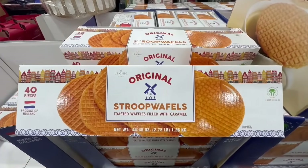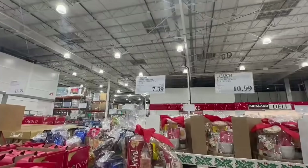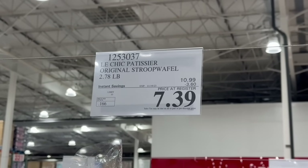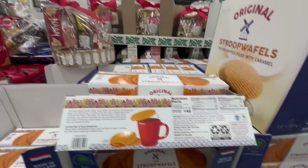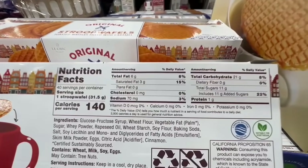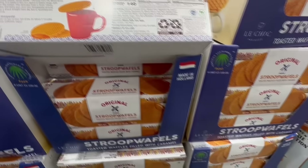Every time I see these stroopwafels at Costco, I think of the time I went to the Netherlands — the stroopwafels were delicious. These are waffles filled with caramel. I haven't tried this specific one, but it's $3.60 off all the way through November 19th, bringing the price down to $7.39. Based on my experience with stroopwafels, I expect these to be very tasty. Nutrition facts: one stroopwafel is around 140 calories, 11 grams of sugar, 21 grams of carbs, and 70mg of sodium.